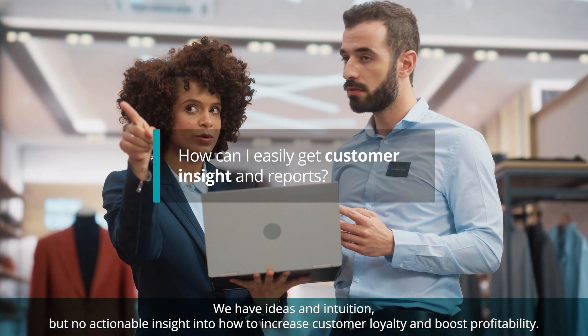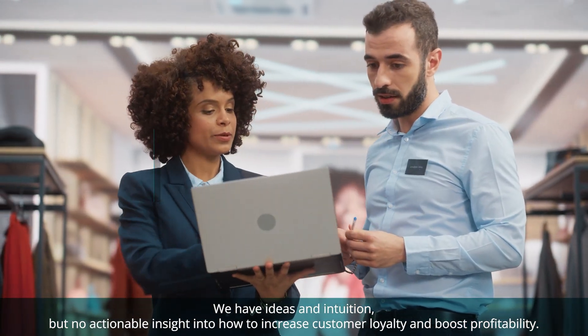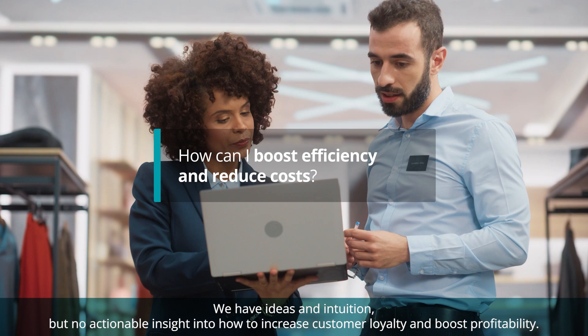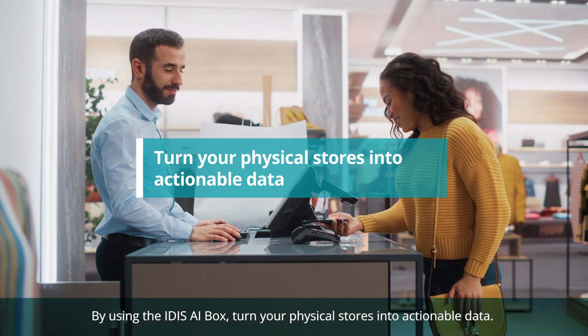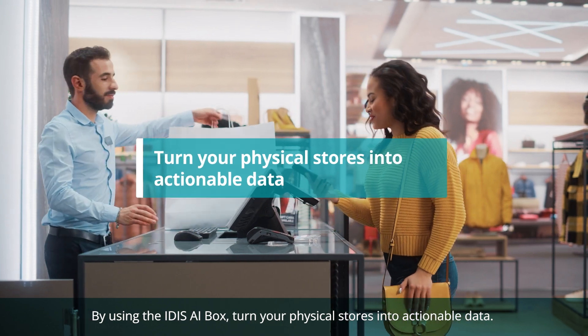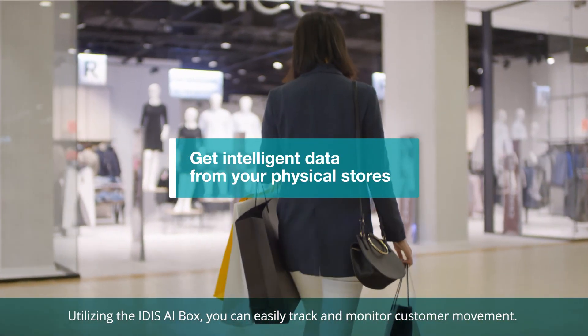We have ideas and intuition but no actionable insight into how to increase customer loyalty and boost profitability. The answer is here: by using the IDAS AI Box, turn your physical stores into actionable data.